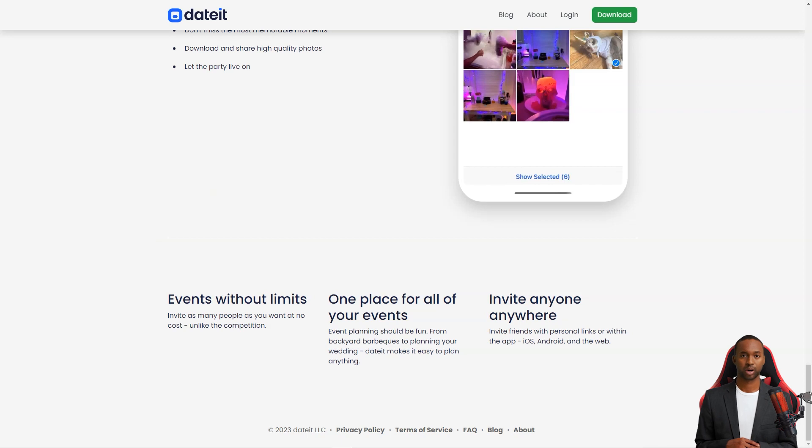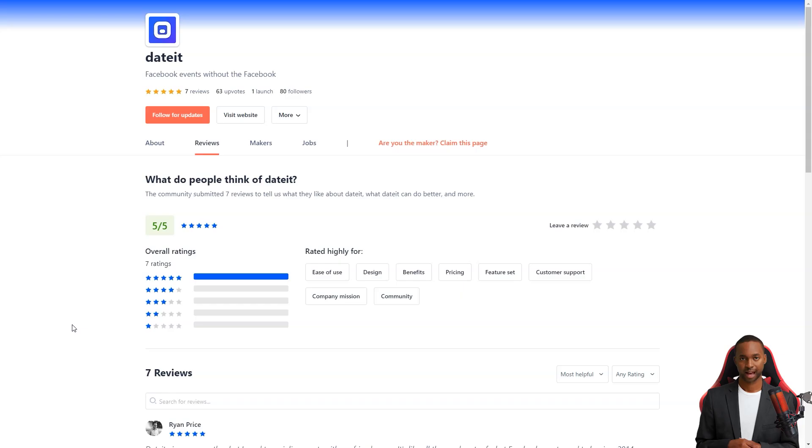Dated has won the hearts of many users who praise its ease of use, beautiful design, and benefits. It's a fantastic alternative to a Facebook event, which can be stressful and overwhelming. Ryan Price says that Dated is precisely what she needs to connect with her friends — it's like a blast from the past, reminiscing of the good old days of Facebook events.